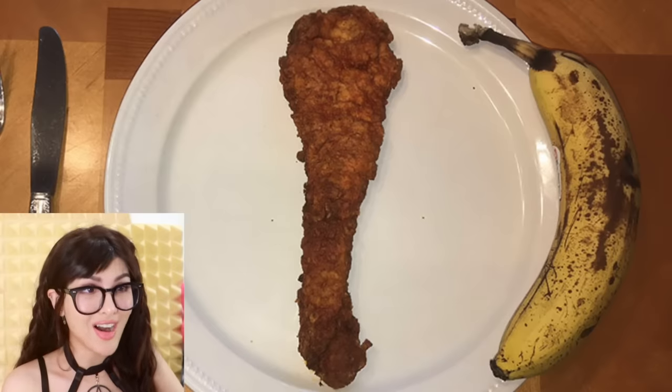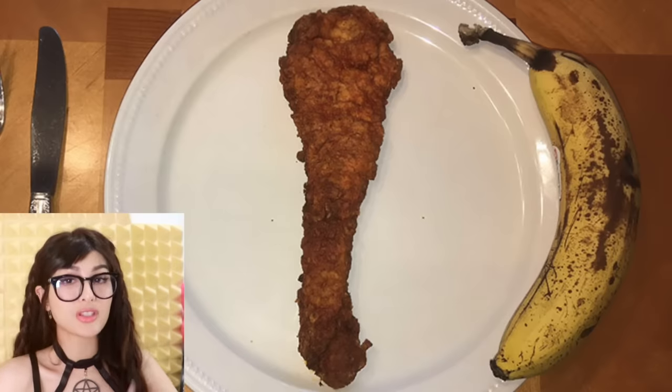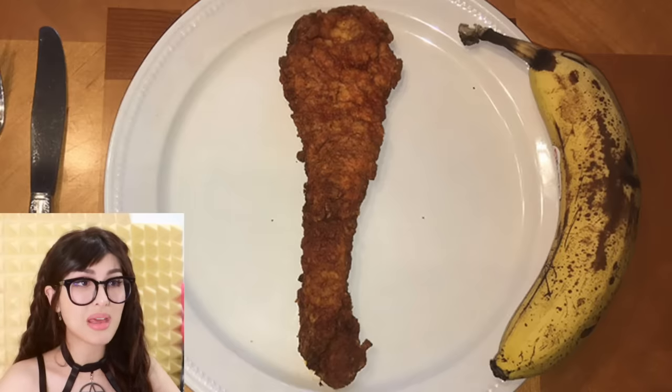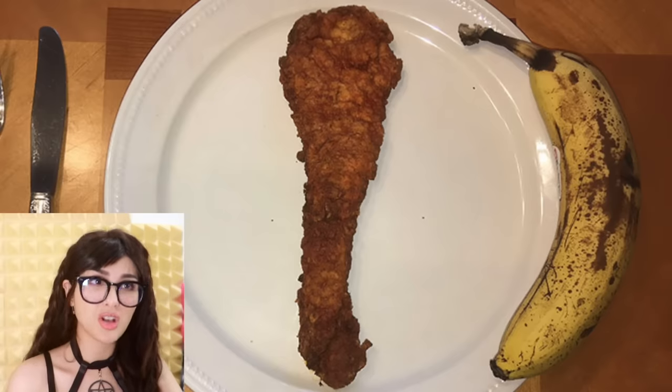That's a long drumstick. It came from a chicken with some long legs. If Slenderman was a chicken, his drumstick would look like this. I like how they put a banana for comparison — like, do y'all see this? Compared to the length and girth of an adult banana, that's how big this chicken leg is!